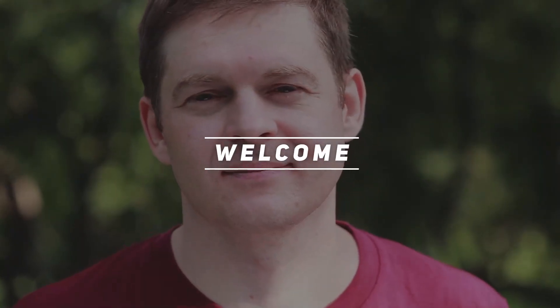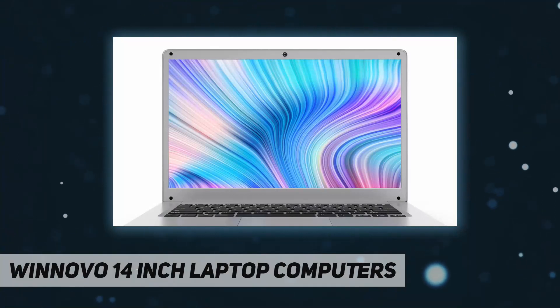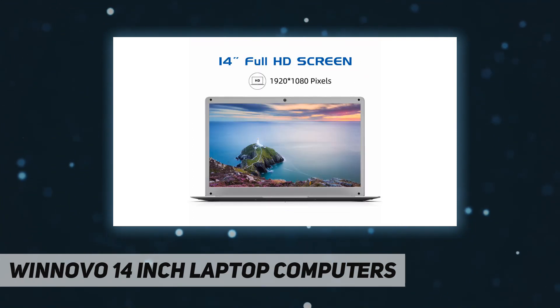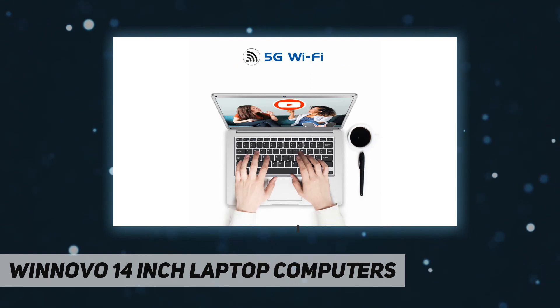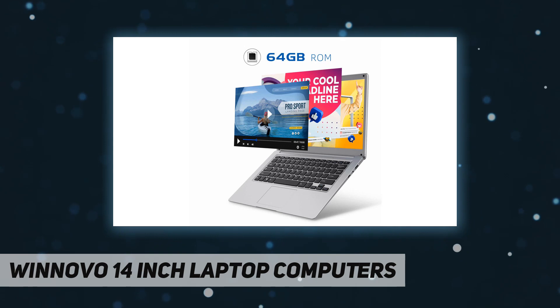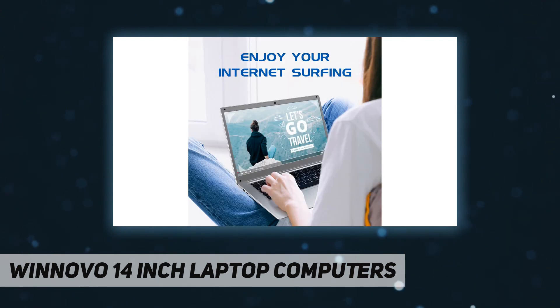Hey, welcome back to my channel. Winovo 14-inch laptop computers — 1080p clarity. The Windbook K146 comes with a 14-inch FHD IPS screen, resolution of 1920 by 1080 pixels, so you get satisfying viewing clarity and excellent visual effects from online courses, video calls, movies, shows, MTVs, etc. Featuring an Intel Celeron N3350 processor, 6 gigabytes RAM, and Windows 10, it's your ideal option for binge watching, internet surfing, and online courses.